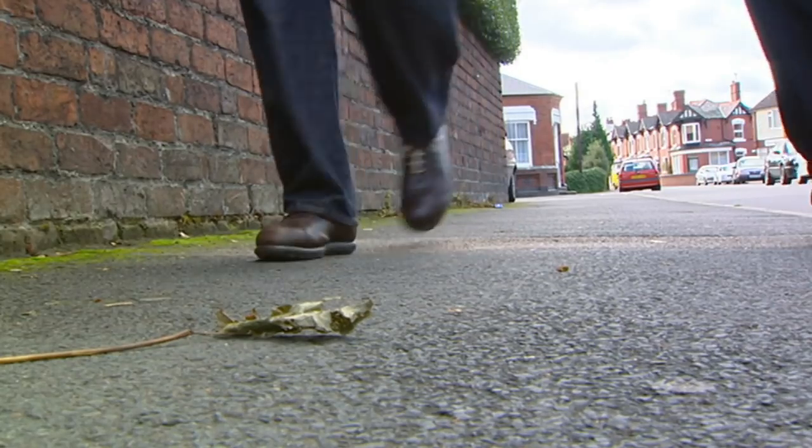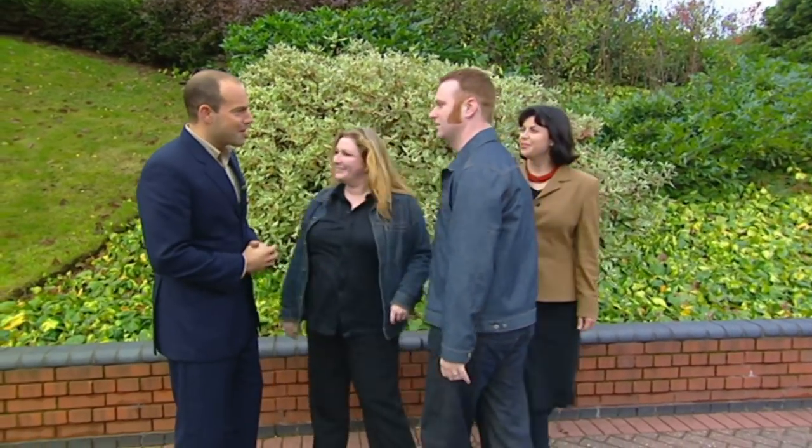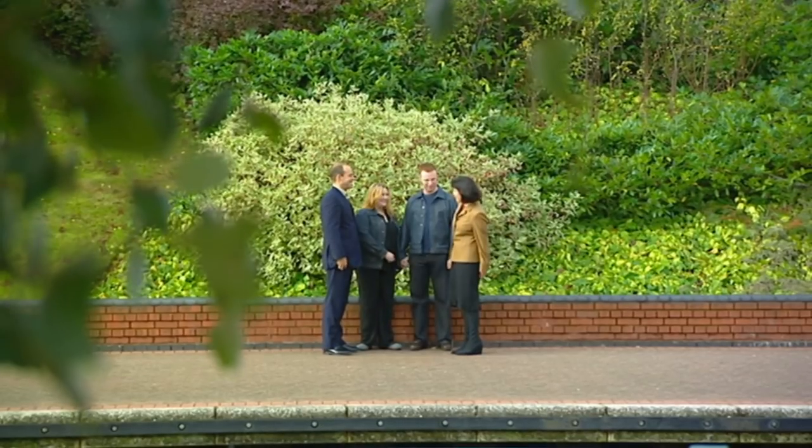We know where Lucy and Graham want to live, but what exactly do they want to buy? After seeing 20 properties, they must have clear ideas. Two bedrooms would be great, three would be fantastic. A garden would be a bonus. They'd prefer something with a bit of character - a more period property. And their budget? At the moment they're thinking about £110,000, but would go higher for something very special.